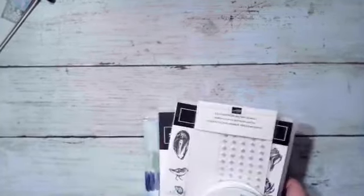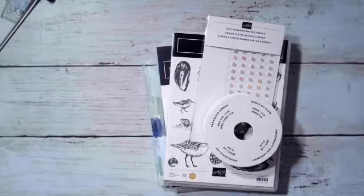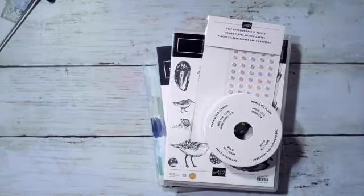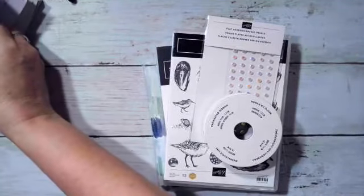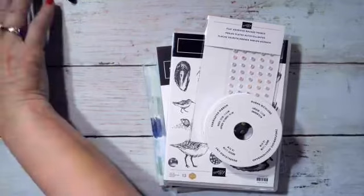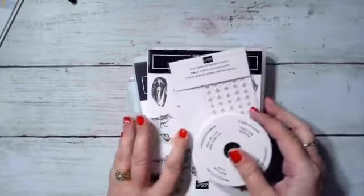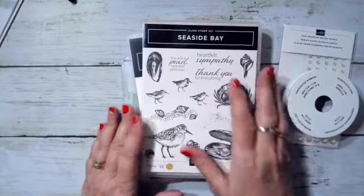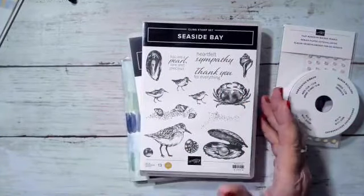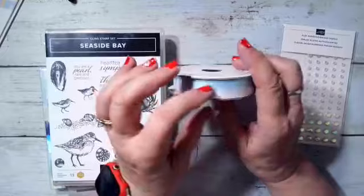On to the next one. I have to tell you, I got to see this on stage. There are times when I look at the catalog and I'm not sure, and then I see things demonstrated and I fall in love with them. That's kind of what happened with this next one. It's called By the Bay. Everything's called By the Bay, and the stamp set is Seaside Bay. So it comes with Balmy Blue and white ombré ribbon, very pretty - that's a half-inch-wide ribbon.